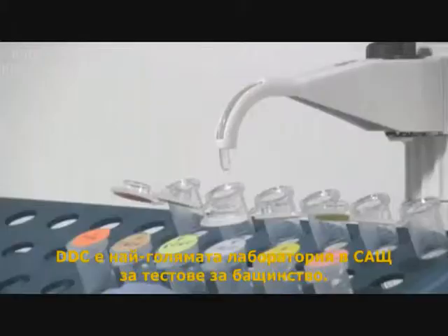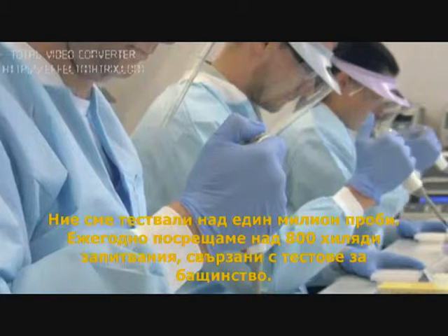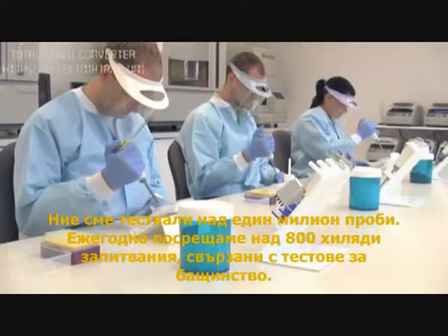DDC is the number one testing facility in the U.S. for paternity testing. We've tested over one million samples. Every year we get over 800,000 calls related to paternity testing.